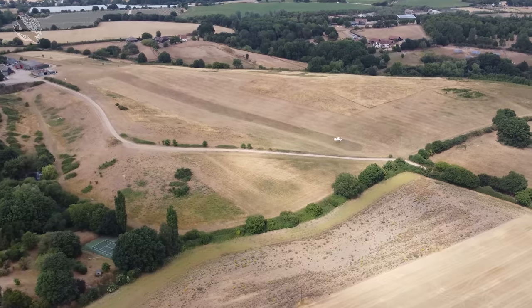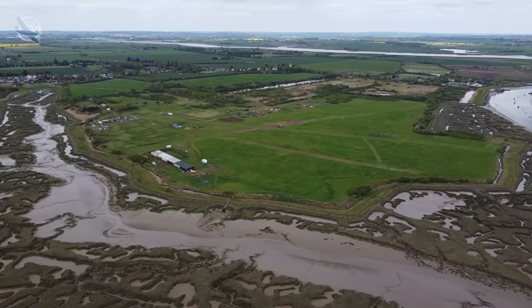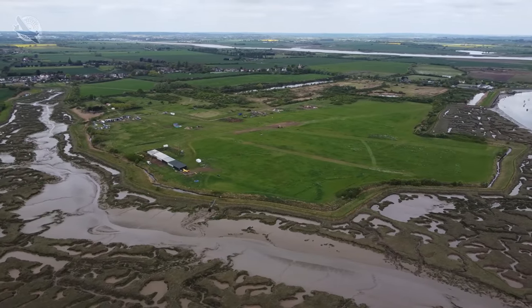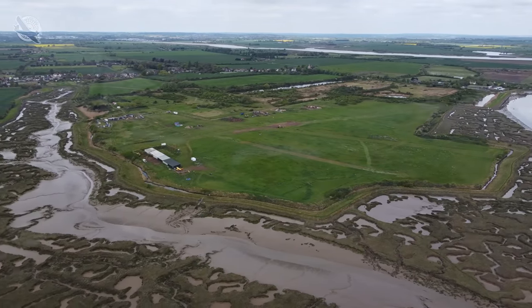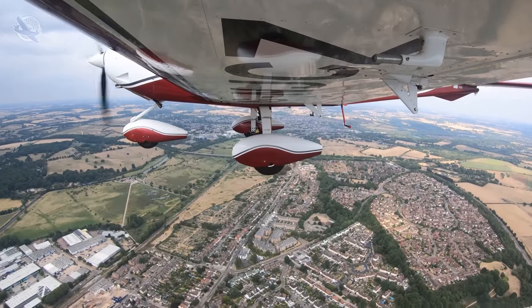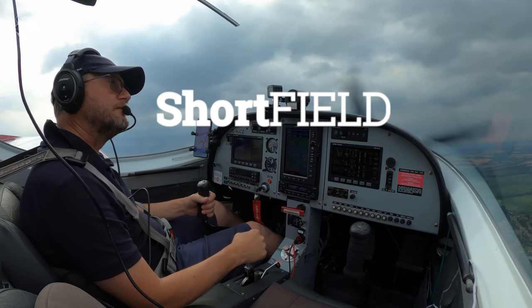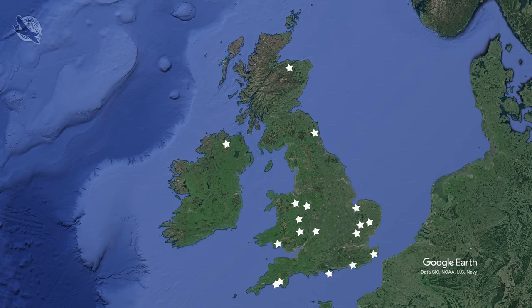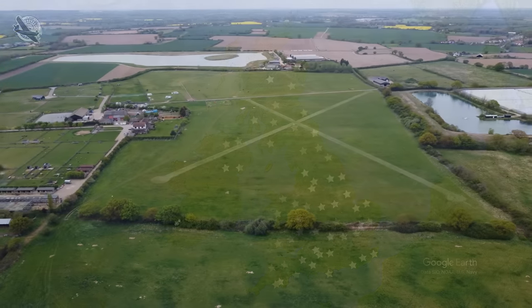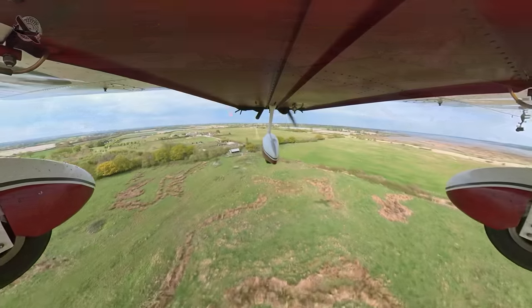The simple answer to the question 'are short grass and farm strips dangerous?' is yes, they are, but there's a lot you can do to mitigate the risks. In this video I want to go through them and offer some of the techniques I've adopted to reduce the risks to a minimal level. In the UK we have a large network of small grass and farm strips in some of the most beautiful parts of the country where access by car can sometimes be difficult, so to have the chance to fly into these private places makes you feel very privileged indeed.